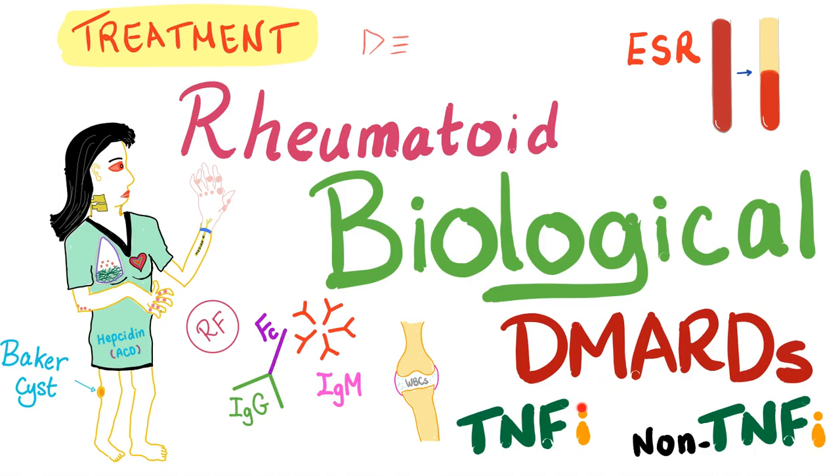We divide them into two subtypes: TNF inhibitors and non-TNF inhibitors. Now let's get started.